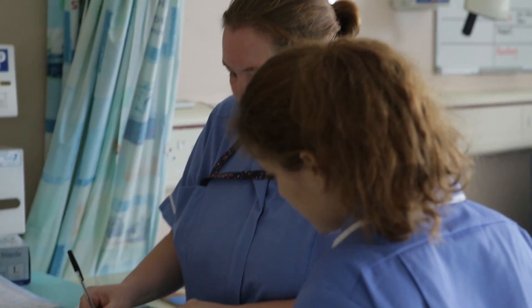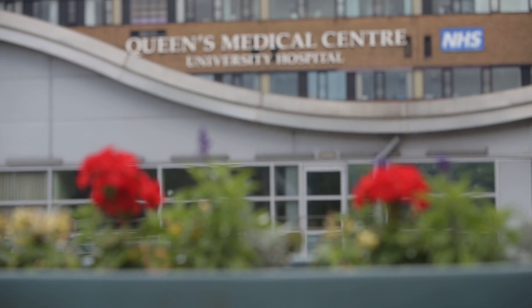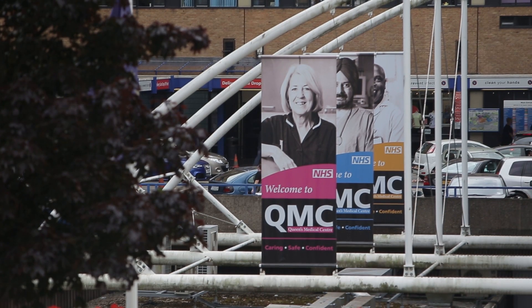One of the key decisions we made when we implemented mobile technology was that we didn't want to change our policies. We've actually changed no policy or procedure in order to bring in mobile technology. What we've done is made what used to be on paper mobile. The use of mobile technology has helped enormously in making sure that patients get the right care at the right time in the right place.